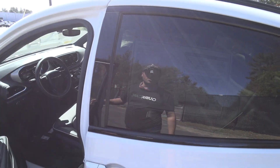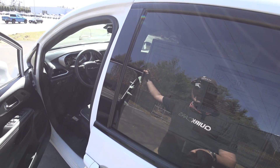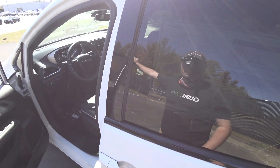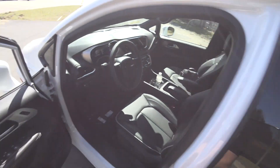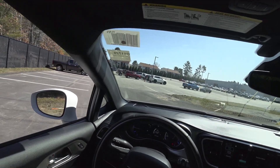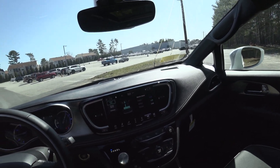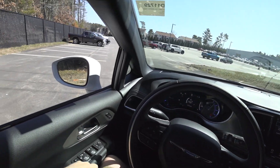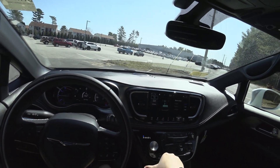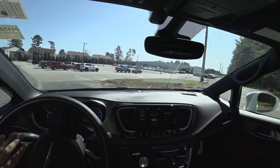Without further ado, this one has the 3.6 V6, E-Flight SI EVT transmission — CVT. It doesn't tell me how much power the whole system is, but I'm sure I can look that up. Nice new interior. I have the power flow on. Put it into drive and go for a drive.